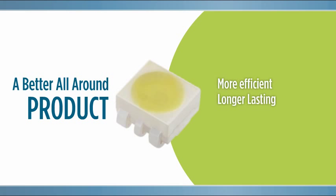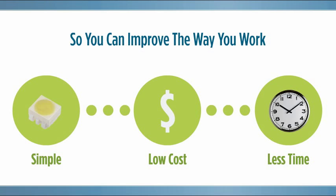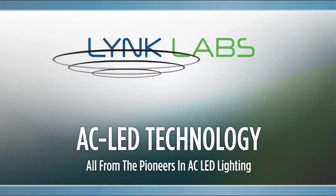Technology that easily runs on dimmers. A more efficient, longer-lasting product that's more reliable and less expensive to implement. And what if you could do it all while reducing complications, cost, and design time? Discover a whole new way to take advantage of LEDs with AC LED technology from the pioneers at Link Labs.